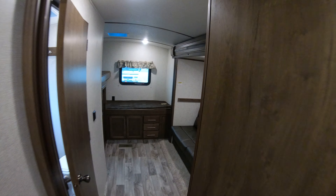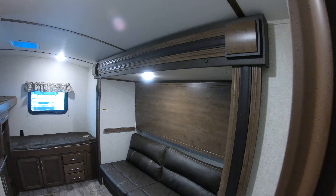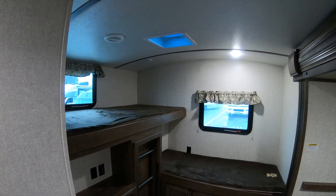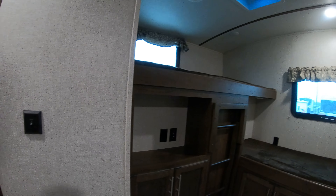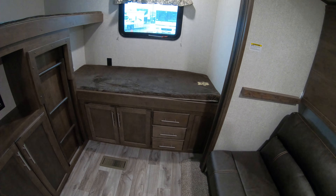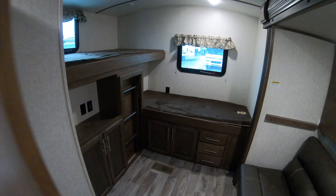Walking into the back, there's a little futon sofa with a bunk above that — a nice oversized bunk on top. A place for a TV and extra storage. Another bunk with more storage underneath for the kids or guests that come along.